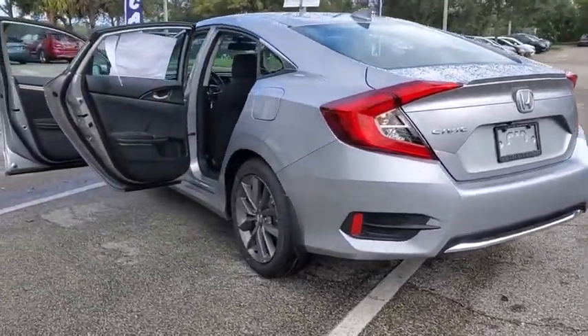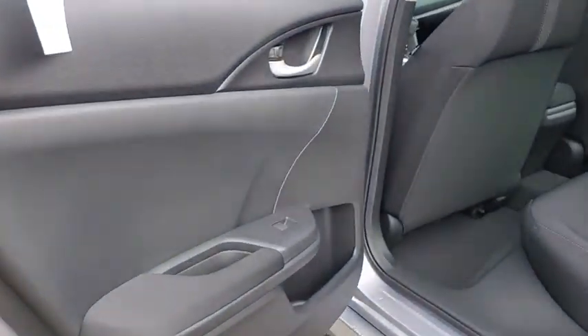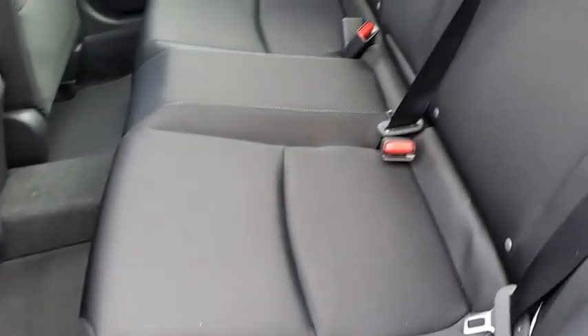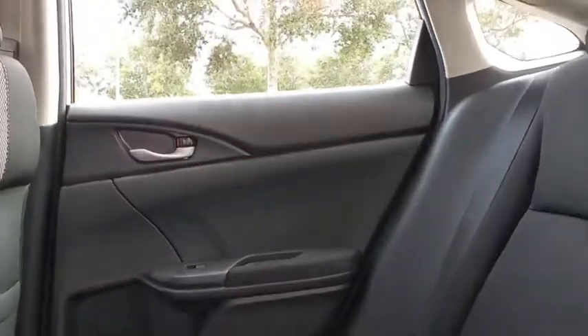Leather-wrapped steering wheel, power steering, adjustable steering wheel, keyless start, floor mats, four-wheel disc brakes, aluminum wheels, cruise control, AM-FM stereo radio, front-wheel drive.